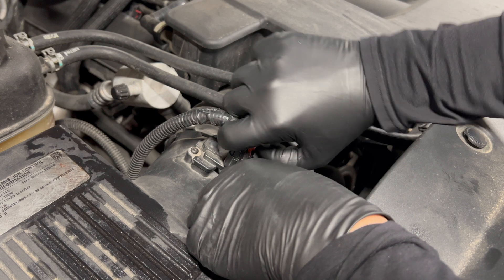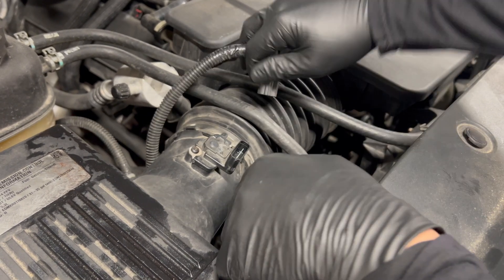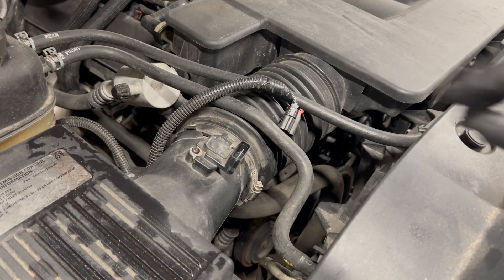We need to check if this mass airflow sensor is dirty — hopefully that's all that's wrong with it. We know our grams per second is under 3 grams at idle, which is way too low for a 5.3 engine. You need to be at least close to 5.3 grams per second on a hot idle. Let's take out the mass airflow sensor and see if it's dirty.